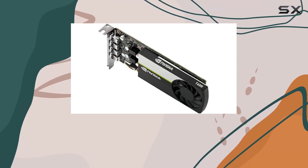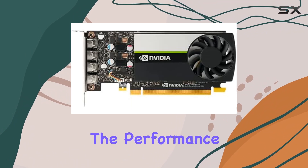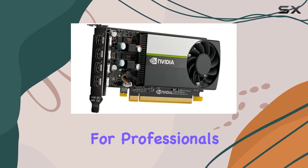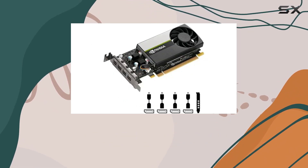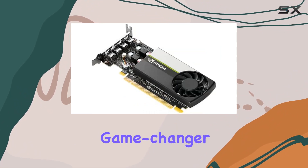This piece of technology isn't just another graphics card — it's a gateway to unlocking more than double the performance of its predecessors for some 3D graphics workloads. For professionals working in 3D modeling, architecture, or any field that demands the highest quality of visual rendering, the NVIDIA T600 emerges as a game-changer.